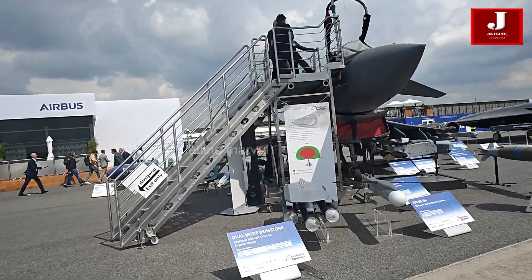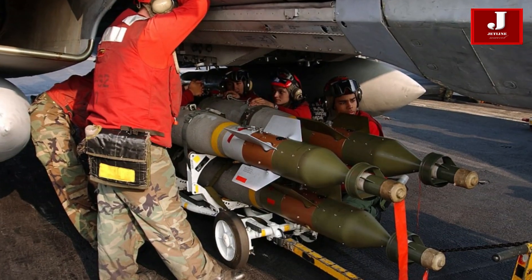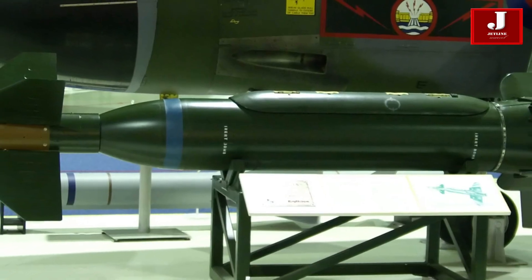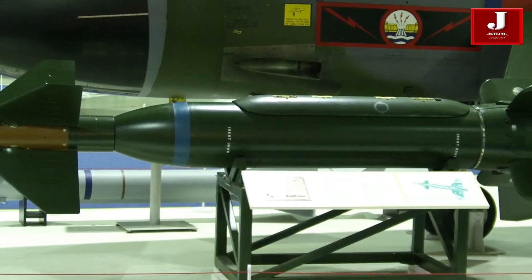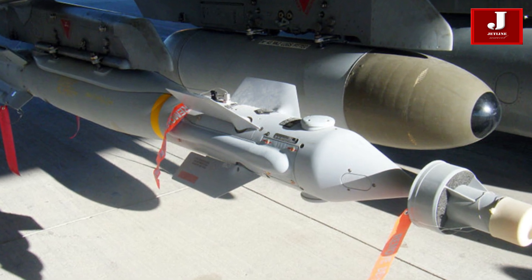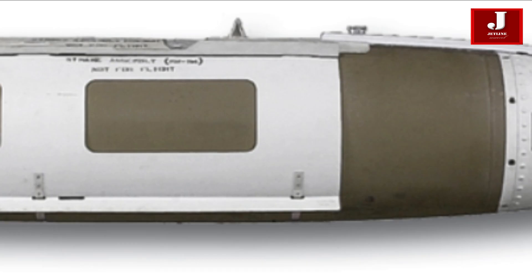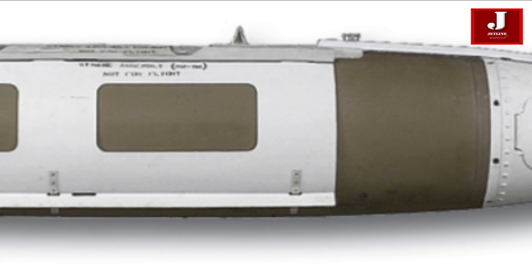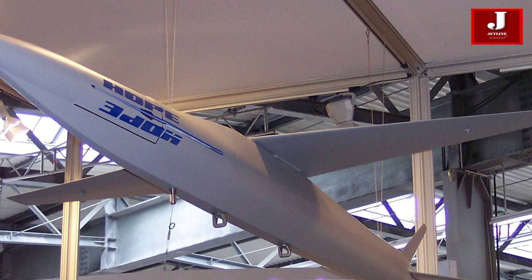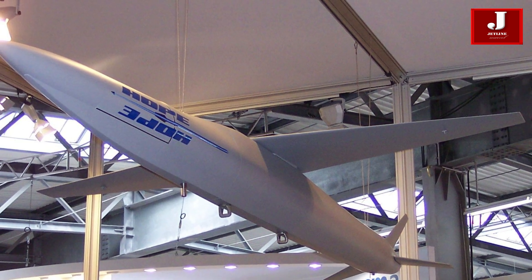The Typhoon's ground attack capabilities are further enhanced by its ability to deploy an array of bombs. This includes the Paveway 2, 3, and Enhanced Paveway series of laser-guided bombs, the 500-pound Paveway 4, and the small-diameter bomb, which is planned for its Phase 2 enhancement program. Furthermore, work began in 2018 to incorporate the Joint Direct Attack Munition into its arsenal, with future potential to include the HOPE or HOSBO glide missiles.